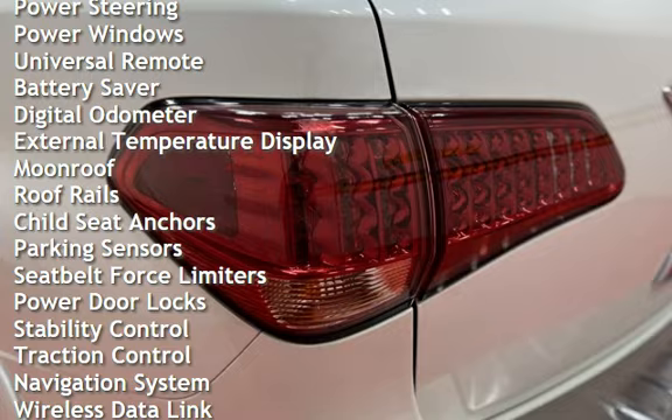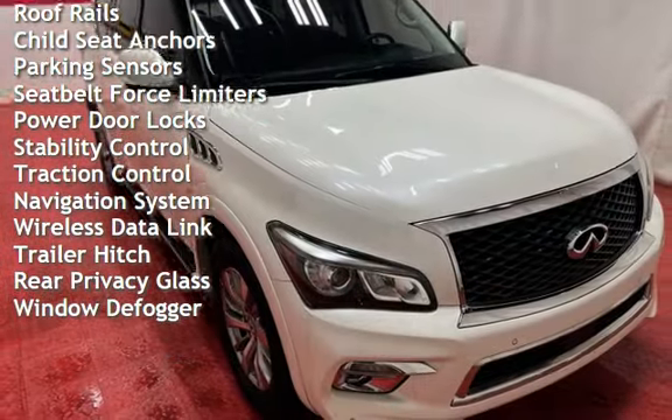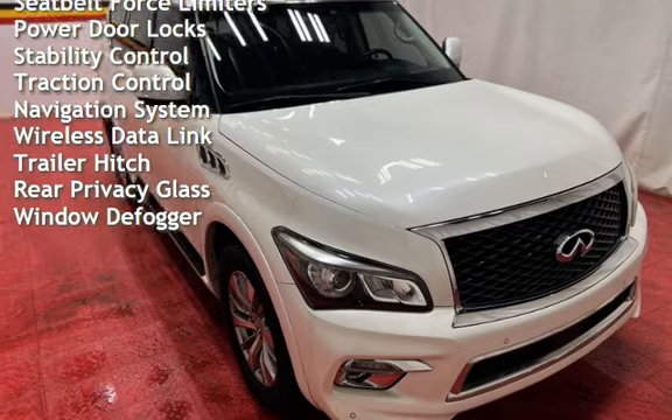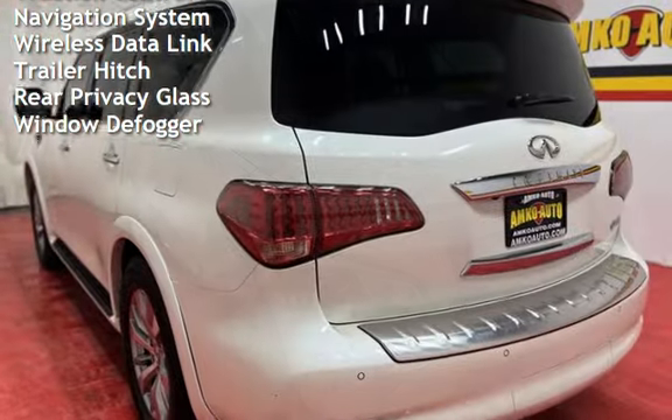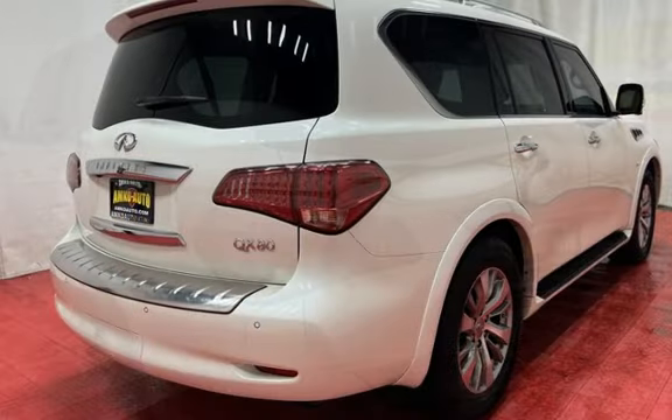Additional features include cruise control, power steering, power windows, universal remote, battery saver, digital odometer, external temperature display, moonroof, roof rails, child seat anchors, and parking sensors.